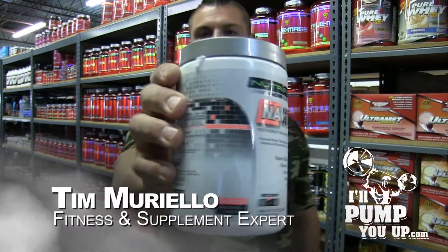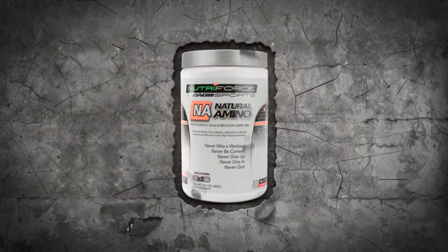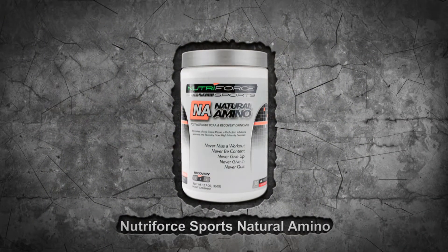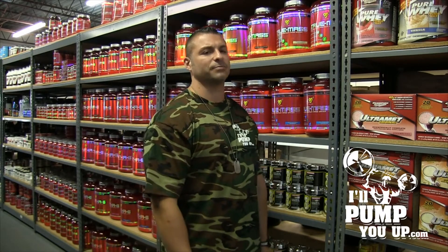Boom, check it out man. Look at it — you see that? NutraForce Sports Natural Amino. Tim Mariello here, fitness and supplement expert for ILLPumpYouUp.com. I want to do a review on this product. I'm pretty impressed.